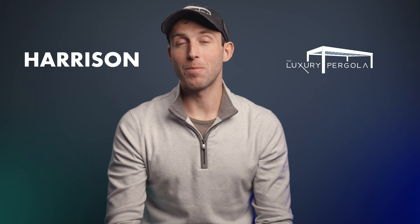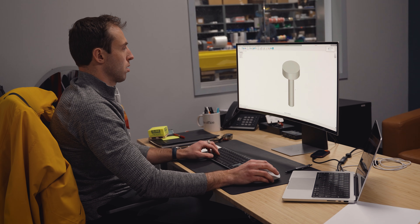3D printers are basically Legos for adults, or people like me, and it's also changed the way that we design our products. So that's what we're talking about today. My name is Harrison. I'm with the Luxury Pergola — I'm the chief operating officer, and I work on operations here, getting things to you, as well as product design.